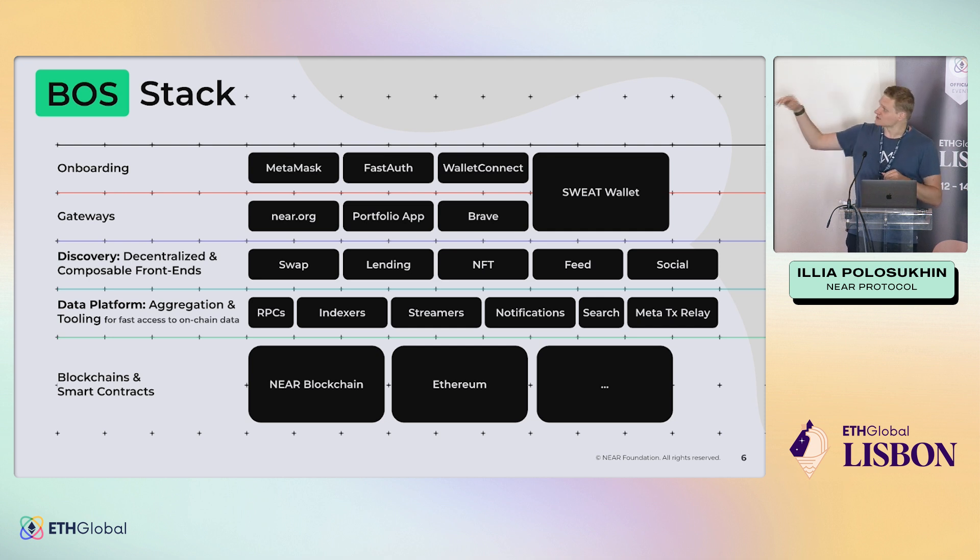These are protocols that define how data flows and how it's shown. You need a place where all of this is combined — what we call gateways. A gateway is somewhere you go — it's either an app, a website, a browser, or a wallet. It loads all of this and shows users exactly what they want depending on their account. It still works with any wallet like MetaMask or WalletConnect, and you can have rich experiences inside a wallet that are rendered directly from the blockchain.